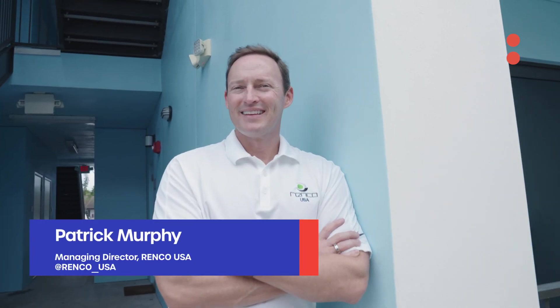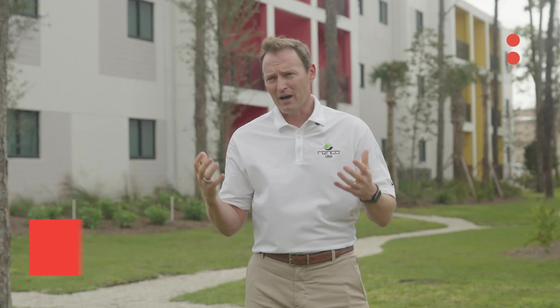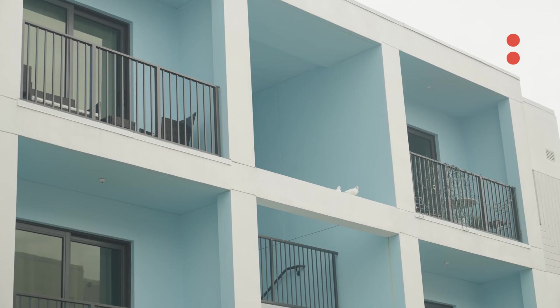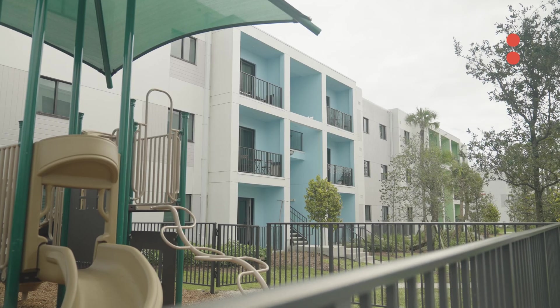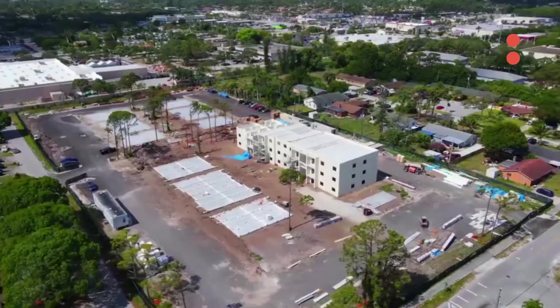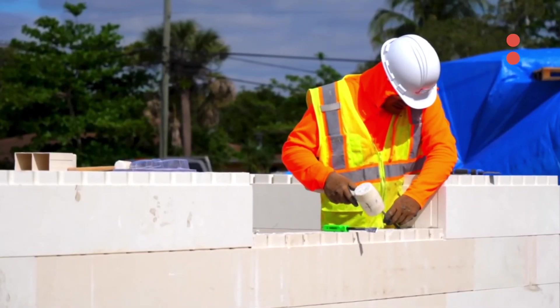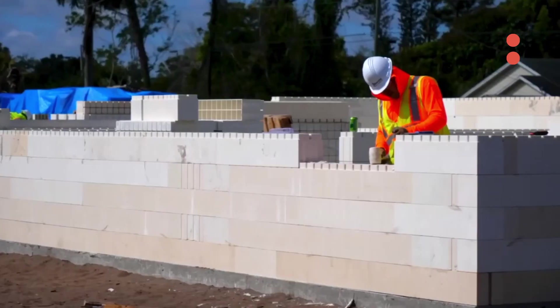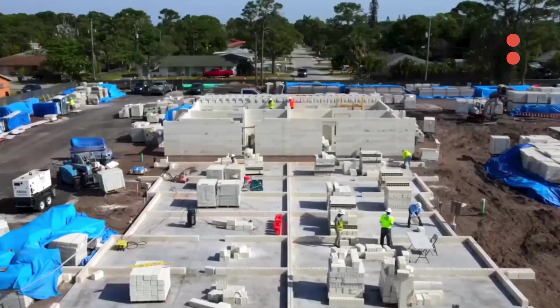I'm Patrick Murphy and I'm the managing director of Renco USA. Renco USA stands for renewable composites — it's a fiber composite building material. If you think of construction, there's basically three ways to build in the developed world: wood, metal, and concrete. Here in South Florida we're used to concrete, but we have now gotten fully approved and patented a fourth way to build.